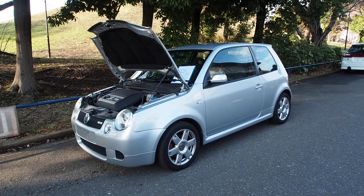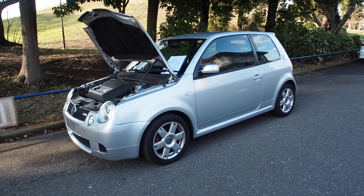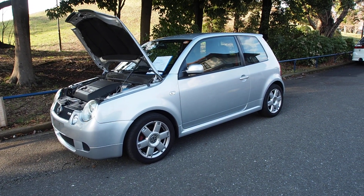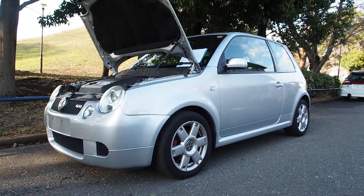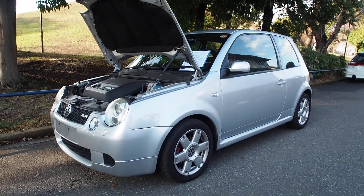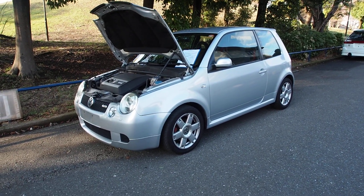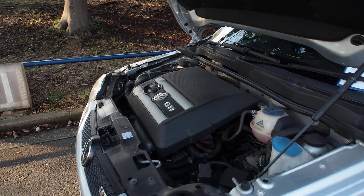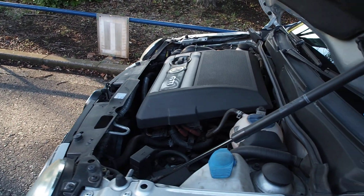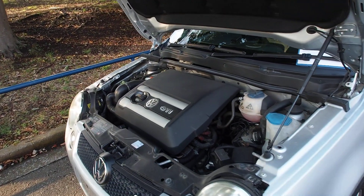Hey guys, it's Derek from Pacific Coast Auto here, and we're taking a look at a 2005 Volkswagen Lupo GTI. This is the sports car version of the Lupo, Volkswagen's smallest car at the time. The smallest car now is the Volkswagen Up, which is a little bit smaller than this even. The Lupo is a very cool car, GTI even cooler, and we're getting a lot of requests for these recently because people found out that Japan is the best place to buy your Lupo GTIs from.